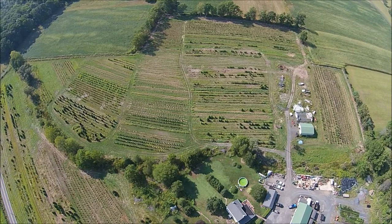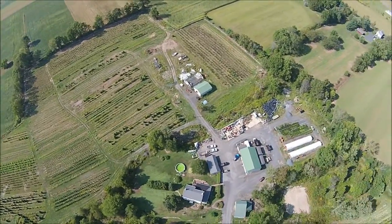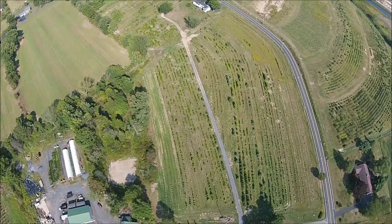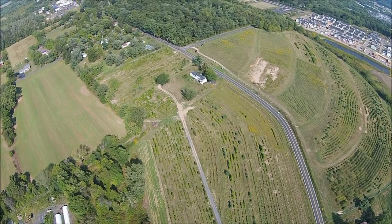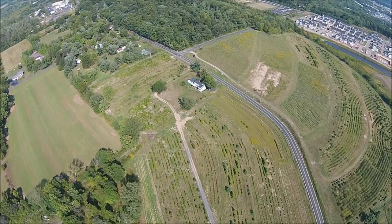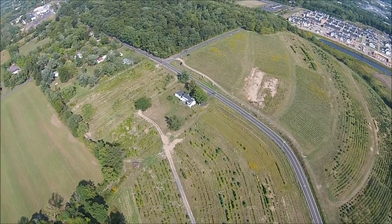This is our Ferry Road tree growing site in Bucks County, Pennsylvania. This particular farm is our Ferry Road farm. We have acreage on both sides of Ferry Road — 34 acres on the north side and 22 acres on the south side.